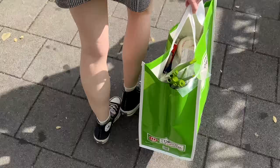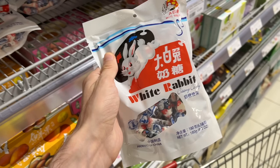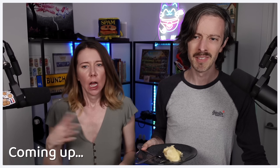We're about to try and rate all of your and our favorite items from the largest chain of Asian grocery stores here in the Netherlands. About a month ago, we asked y'all on Instagram to tell us what you love to get from Amazing Oriental, and the results were well mixed.